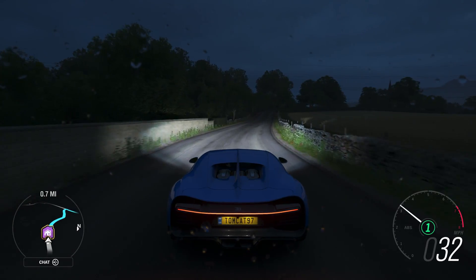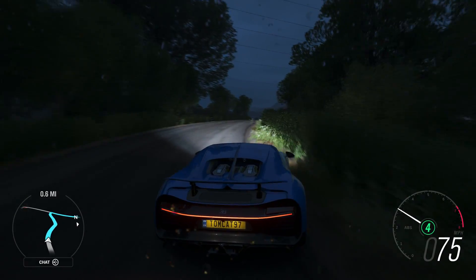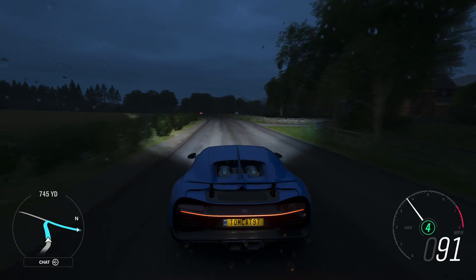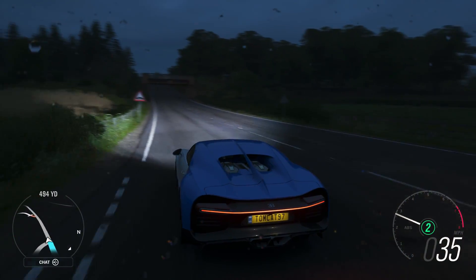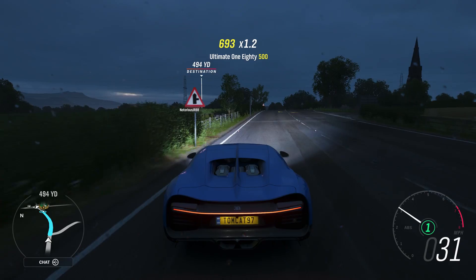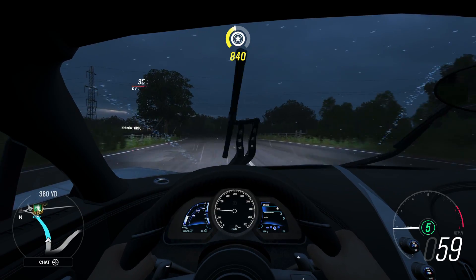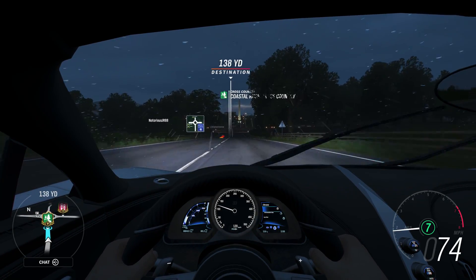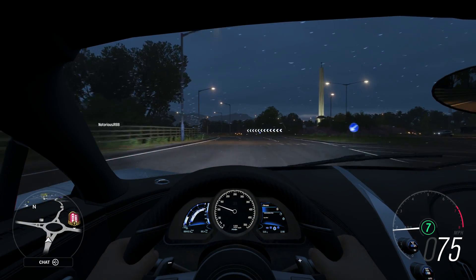Driving the Chiron is actually quite an interesting thing to do because it's such a docile car. It really is. It's an insanely docile car with the way it delivers power all the way over to the way the all-wheel drive system works. It's a seven-speed gearbox. It's a very, very relaxed car. Even when you're blazing down the highway at crazy speeds, it's a very relaxed car. Look what we're doing right now — 74 miles an hour, 7th gear, just real easy.